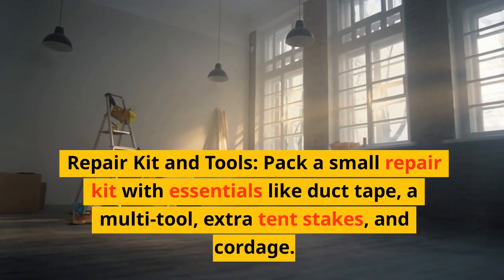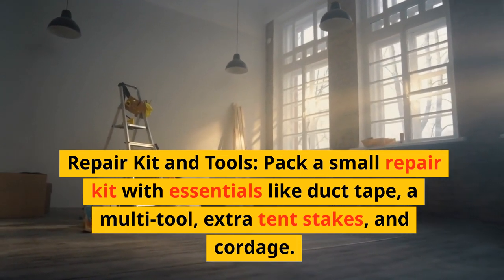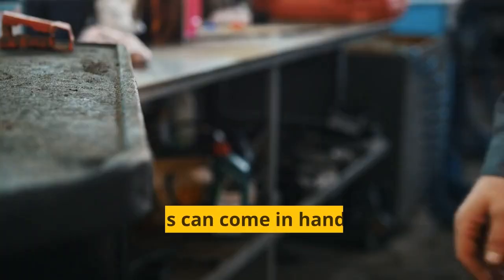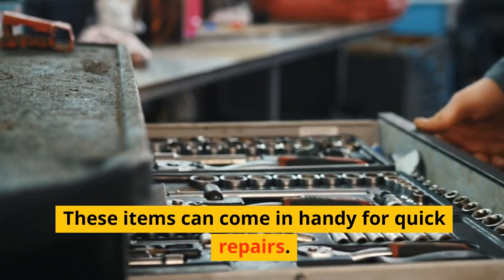Repair kit and tools. Pack a small repair kit with essentials like duct tape, a multi-tool, extra tent stakes, and cordage. These items can come in handy for quick repairs.